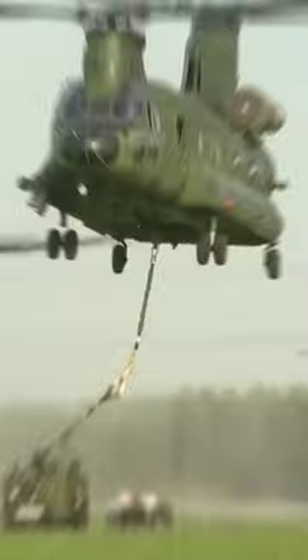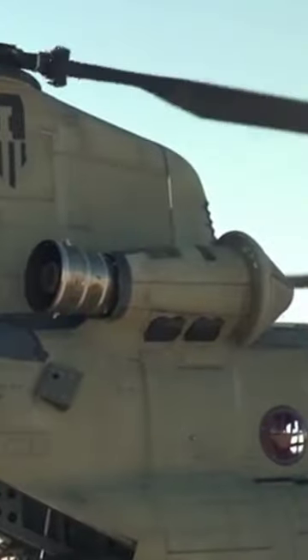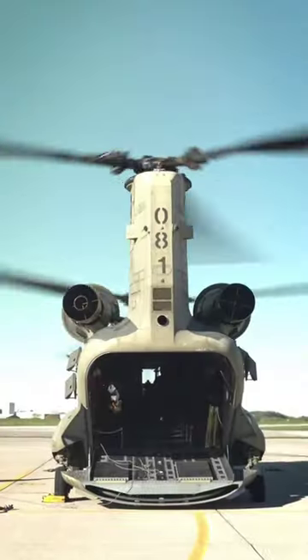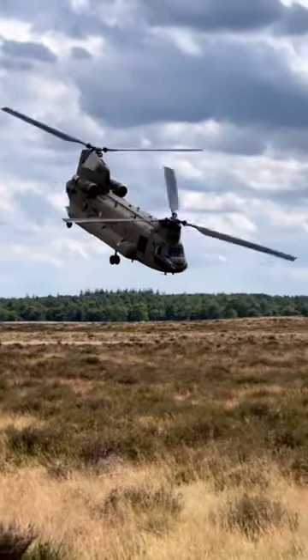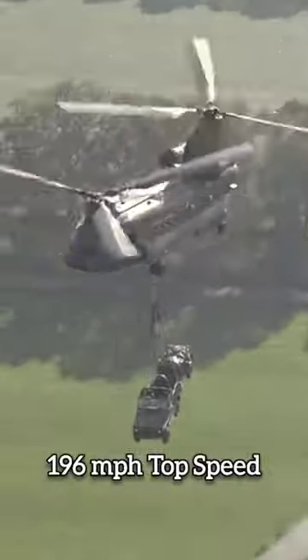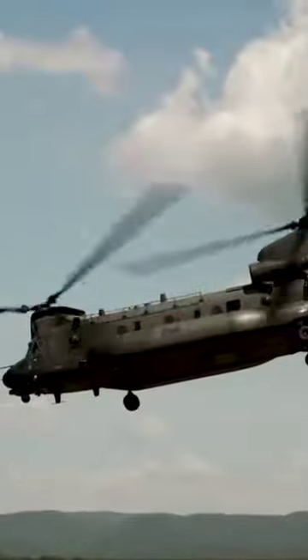The aircraft is powered by two Honeywell T55 turboshaft engines. Each engine is capable of producing 4,733 horsepower, with a combined power of 9,446 shaft horsepower, enabling the aircraft to reach a maximum speed of 315 kilometers per hour and an altitude of 20,000 feet.